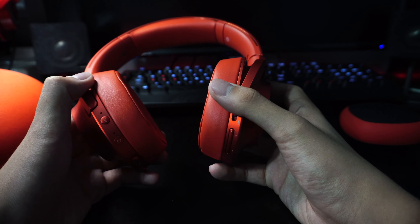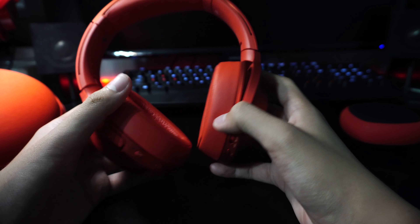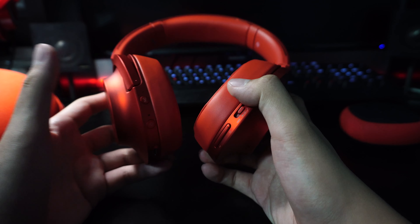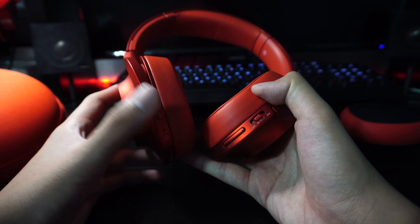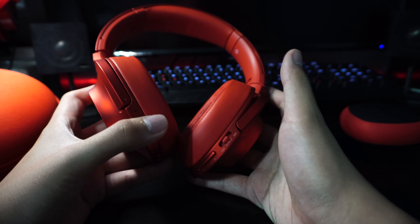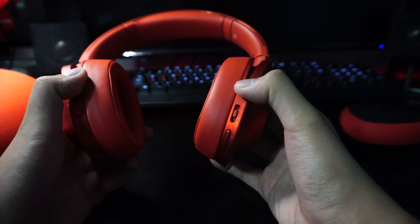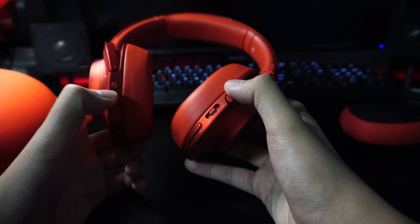I can tell you it actually lasts me longer than the advertised 20 hours based on my usage with noise cancellation on. That's one reason I prefer these headphones — the noise cancellation is very good. With noise cancellation on, it lasts me well over 20 hours; for my usage, it lasts about six to seven days at roughly one to two hours per day.